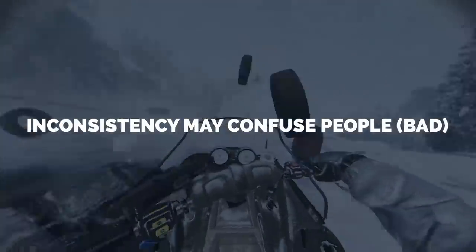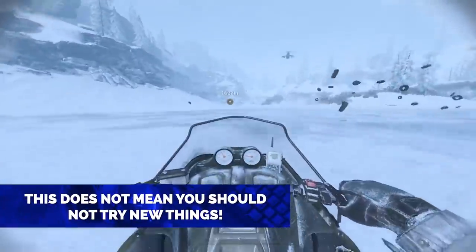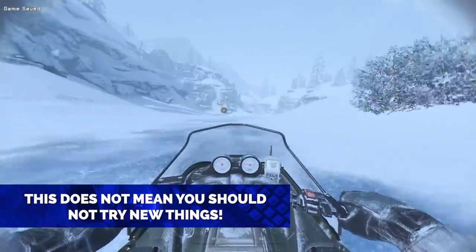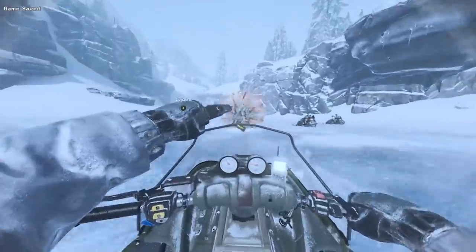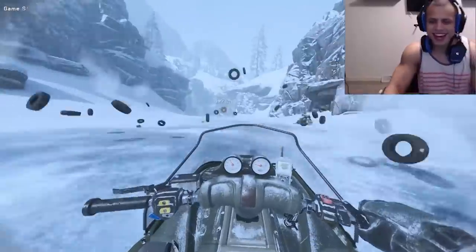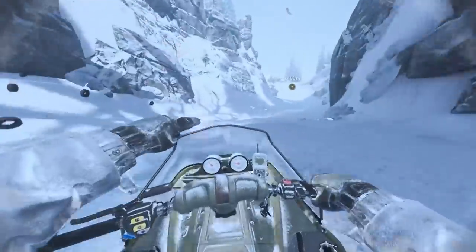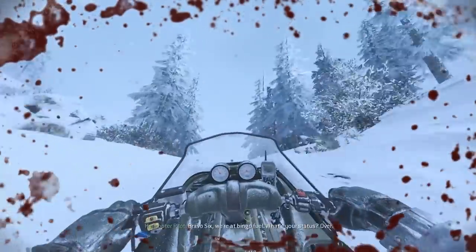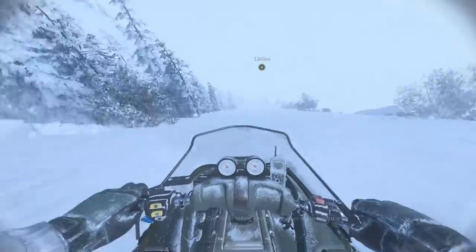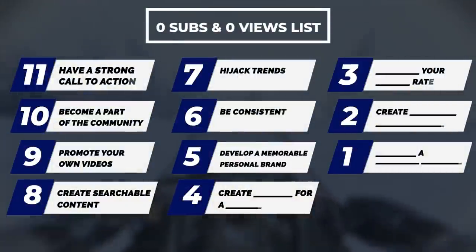This does not mean you should never try new things — it's important to innovate and keep things fresh. However, when you're trying something new, try to keep the other elements consistent. Going back to our happy-go-lucky Call of Duty YouTuber: if you want to try Minecraft, go for it, but try to keep that same positive, happy-go-lucky energy in your Minecraft video as well.